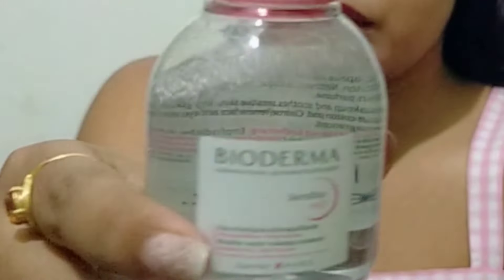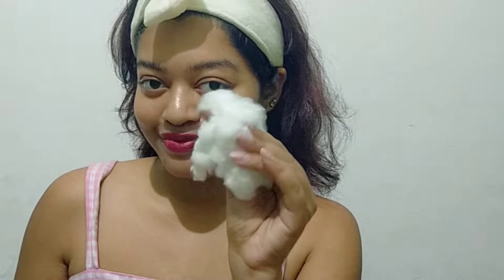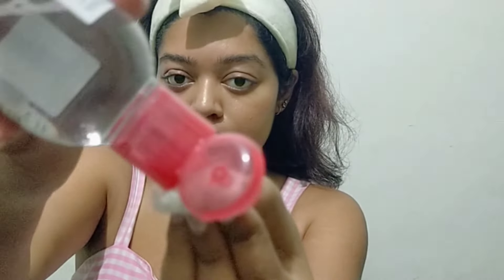I go in with my trusted Bioderma micellar water. This is one of the best micellar waters I have found for sensitive skin. Usually with other micellar waters I do get some rashes and my skin starts burning, but that is not the case with this one, which is why I absolutely love it. You don't need a lot of product to get all your makeup removed, and it's very small and travel-friendly. Suitable for all skin types and particularly sensitive skin.